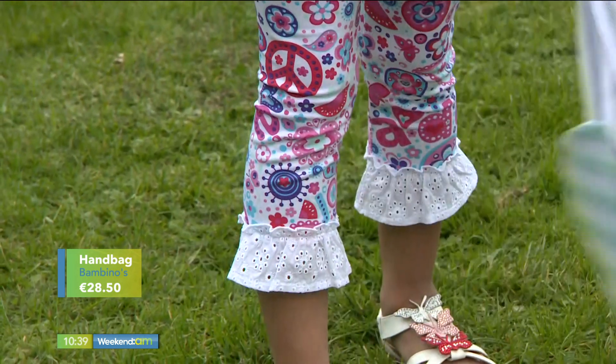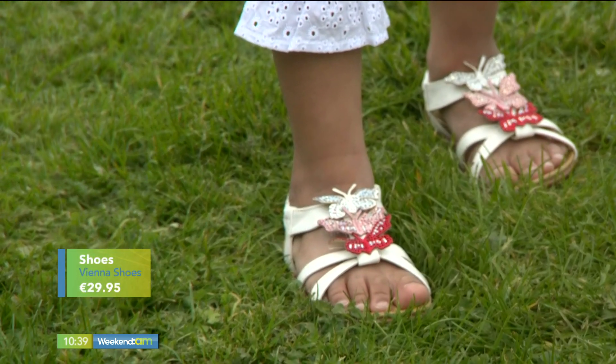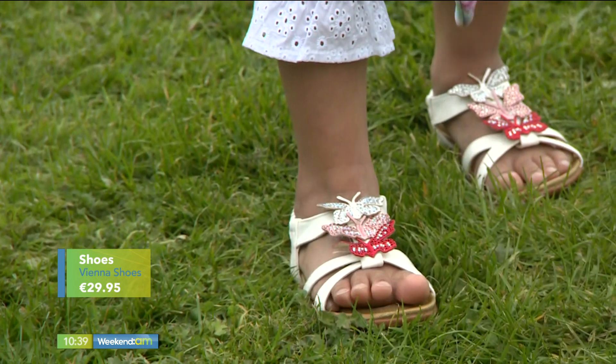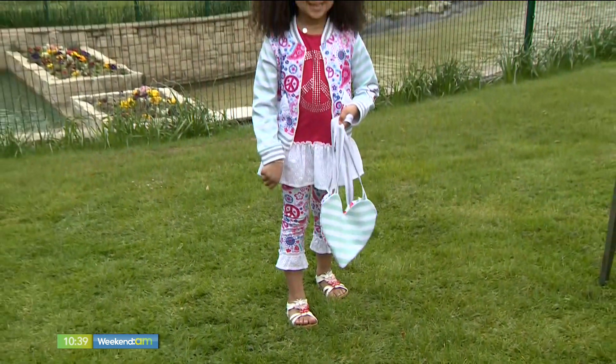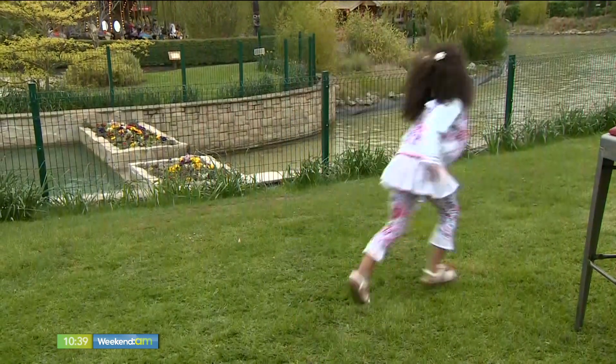It's a great little gift option too if you're looking for something different. The gorgeous sandals have a butterfly print which is matched in terms of colors — these are from Vienna Shoes in Blackrock. All of this outfit is from Bambinos Boutique in Ennis or on their bambinosboutique.com website.